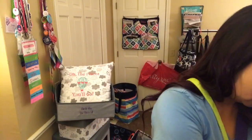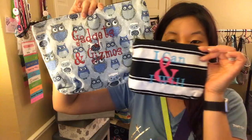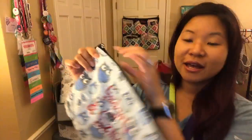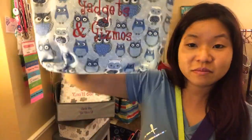We have zipper pouches — and this is the mini zipper pouch at $5.99. We also have the bigger zipper pouch. I've had mine probably six or seven years — it says 'gadgets and gizmos.' When we travel, my girls know all our chargers, cords, and electronics go in the gadgets and gizmos bag. Super easy.